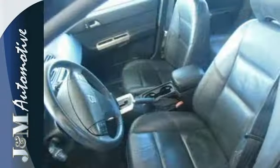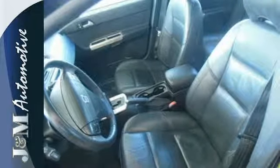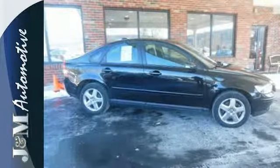S stands for safety and that's exactly what you'll find in the Volvo S40, the safest car in its class, second to none.